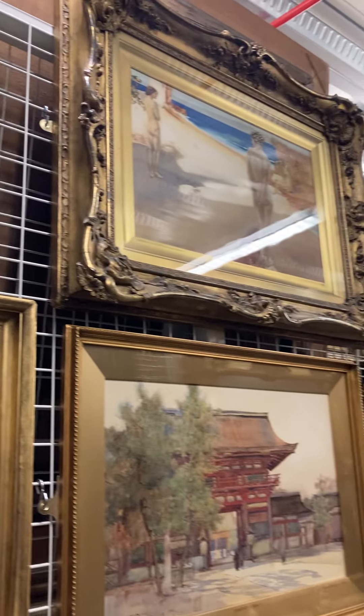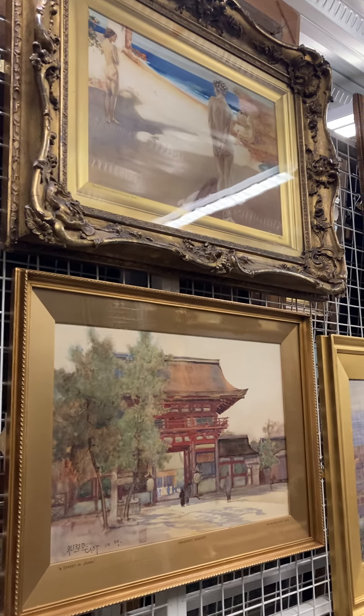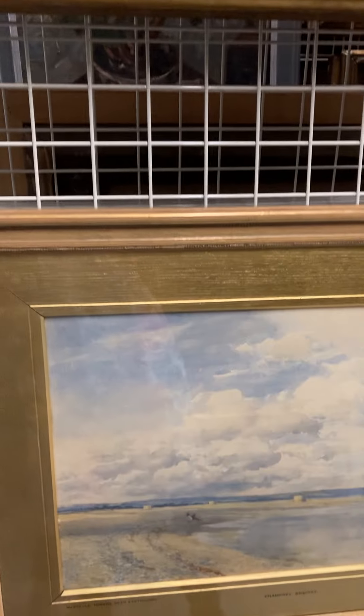And then we have an extension — the 1928 built White Gallery. And this is where a majority of our temporary exhibitions are taking place.